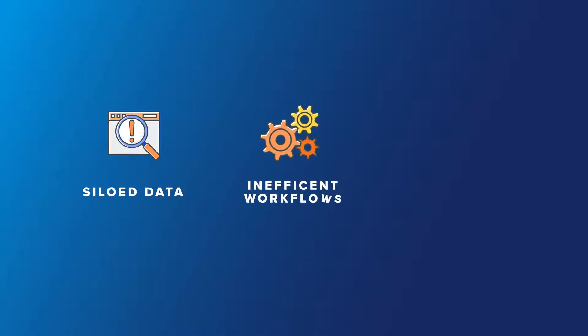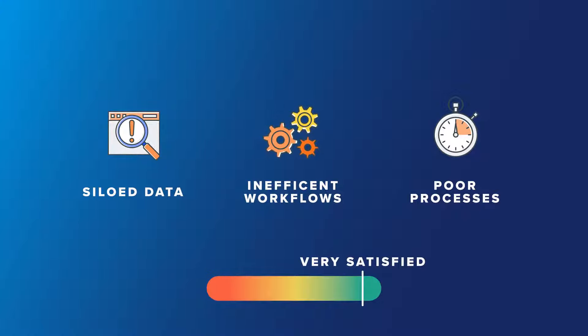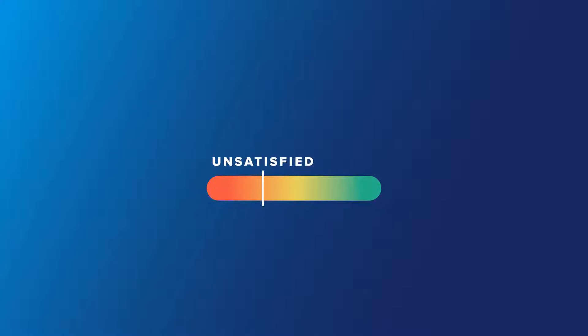Challenges with siloed data, inefficient workflows, and scrambling to meet client expectations can prevent you from providing a seamless client experience.